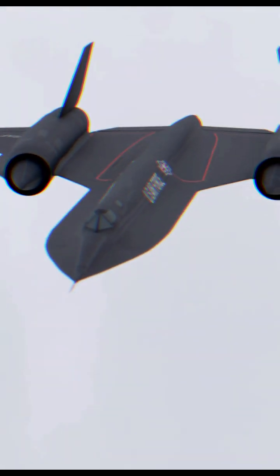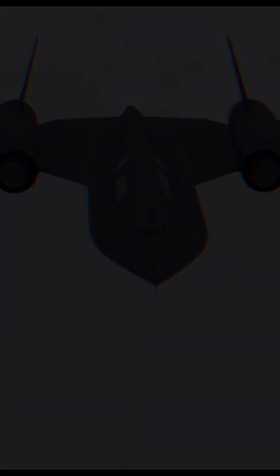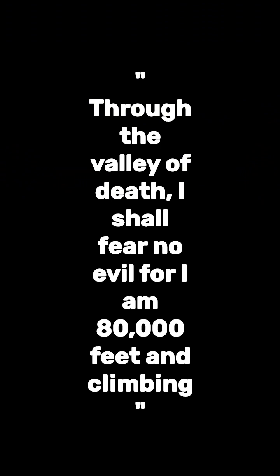A sign hung over the Blackbird operating site located in Kadena read: "Though I fly through the Valley of Death, I shall fear no evil, for I am at 80,000 feet and climbing."